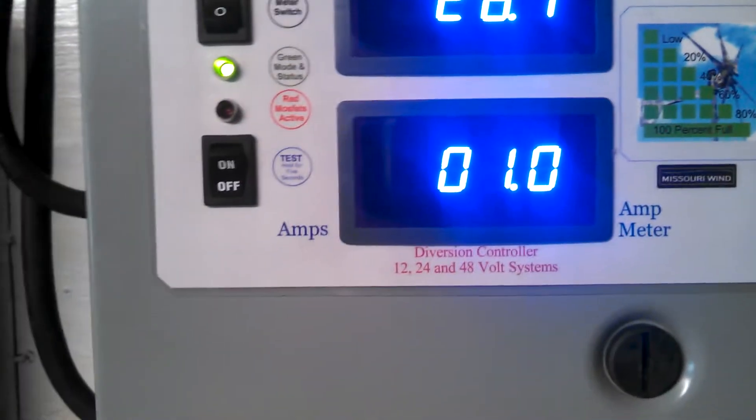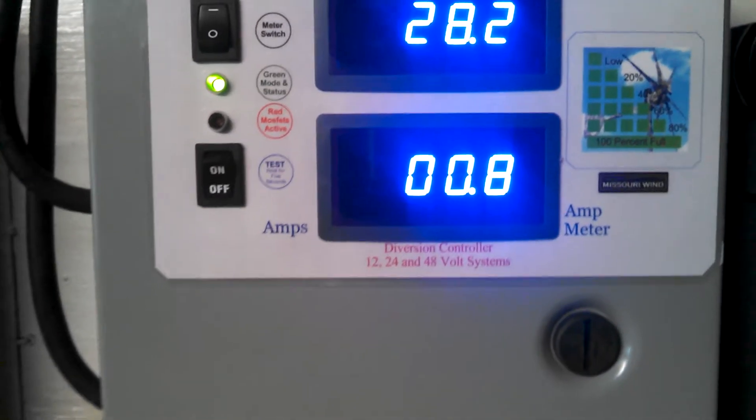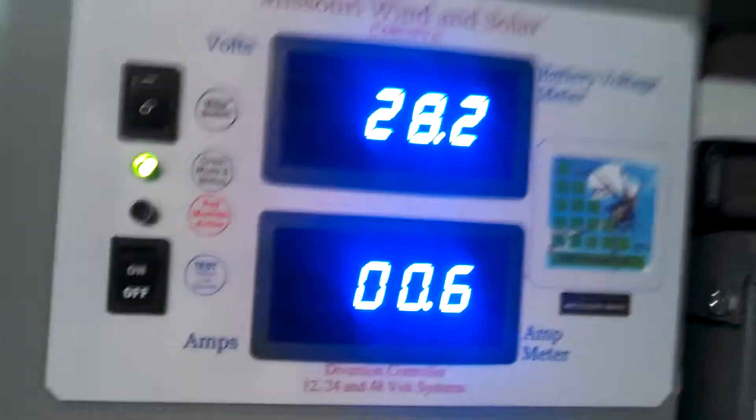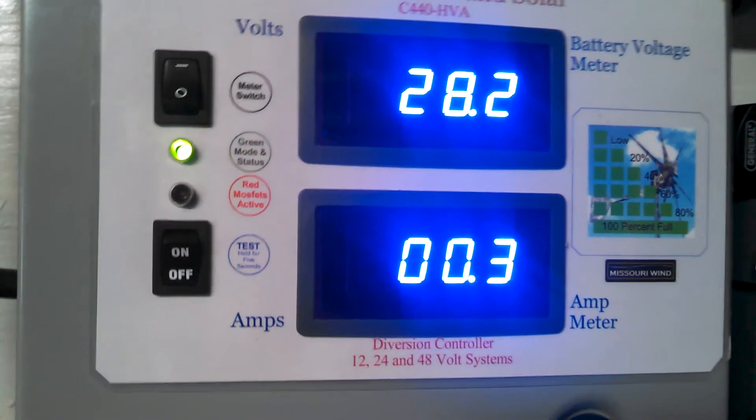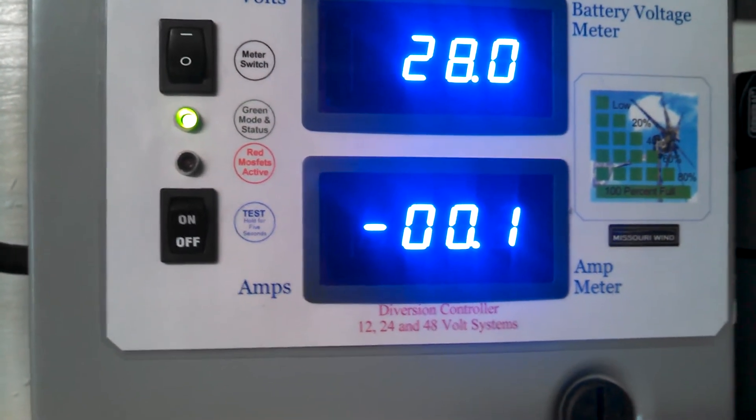But the wind turbine, it is just trickling power all day. Like I say, it's nothing to brag on, but it is making power. I'd like to see it do a little better. I put this new meter in the other week — I don't know if you can see it or not, but you probably can. Let me see if I can zoom in on that.